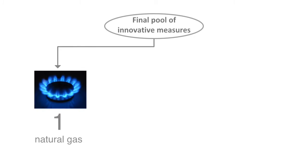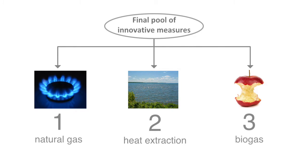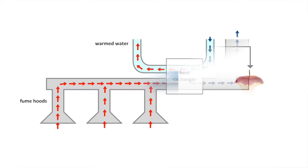Proposal 1 involved natural gas as the main energy source. Proposal 2 involved extracting heat from the water of the nearby St. Louis Lake. Proposal 3 involved a biogas system that would process waste from the campus and the municipality of St. Anne de Bellevue. All three involved switching from steam to warm water to allow efficient heat recovery from fume hoods and growth chambers.